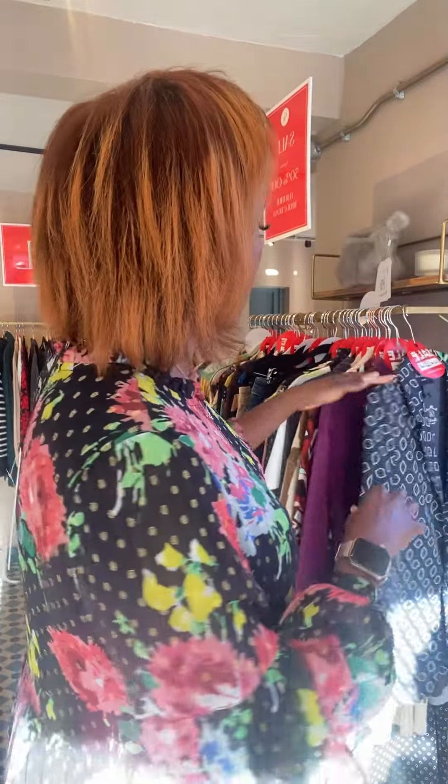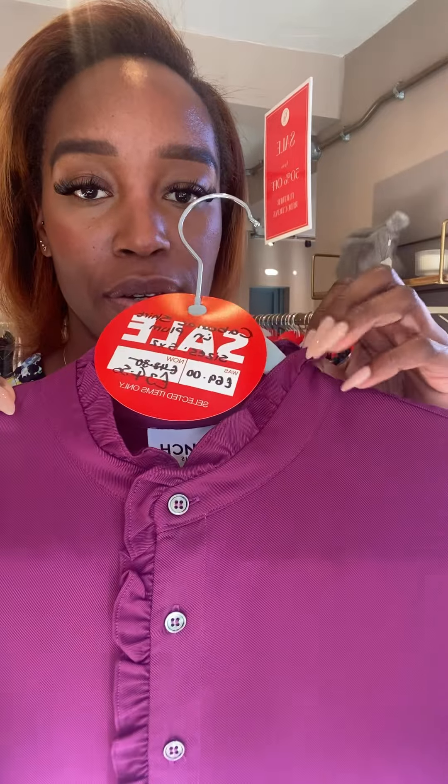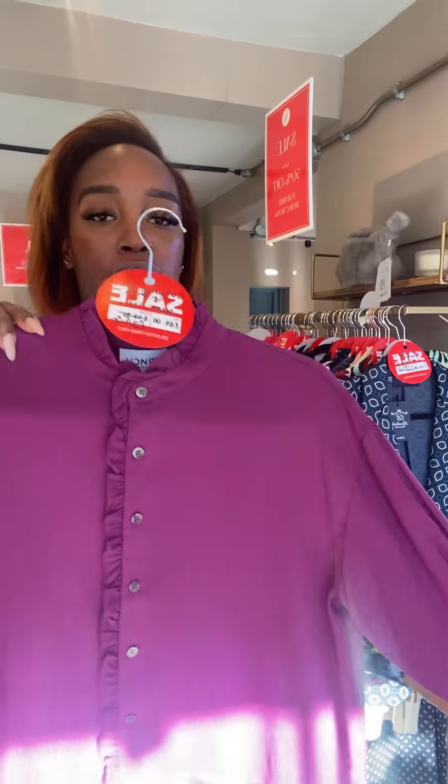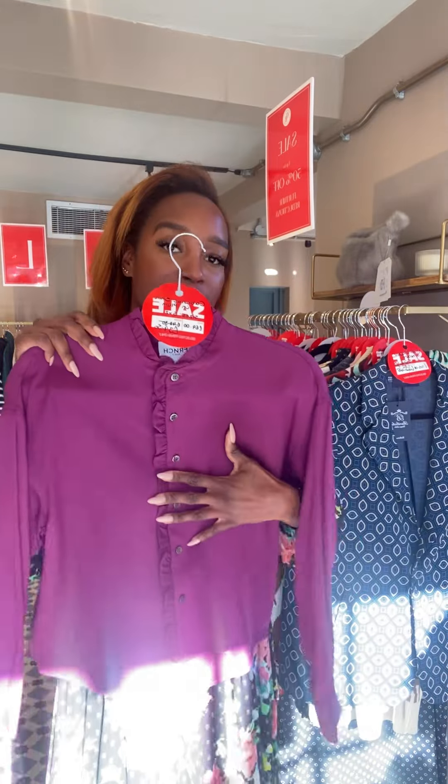Next we have this French blouse — we've got two of these left in a size small. It was £169, now £34.50. This is the Cabanac Sari shirt in plum; it's got that cute little frill at the top. It's quite a nice blouse to add to any outfit and would go really nicely under a crew neck or v-neck jumper.